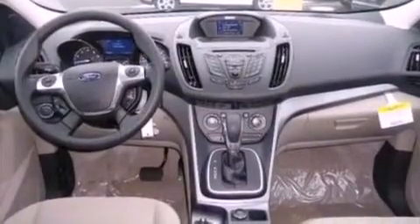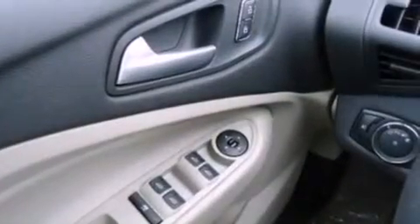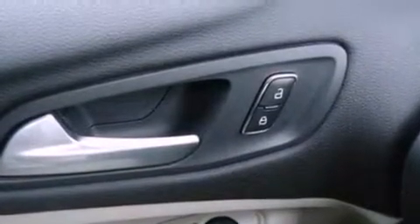The following features are also included: air conditioning, cruise control, full power accessories, a six-speaker audio system, performance tires, a four-wheel independent suspension, a passenger-side vanity mirror, dusk-sensing headlights, a keyless entry system, and a rear spoiler.